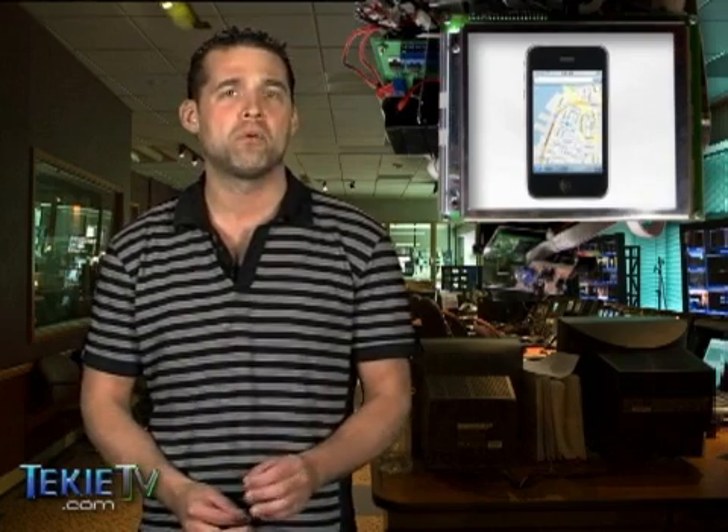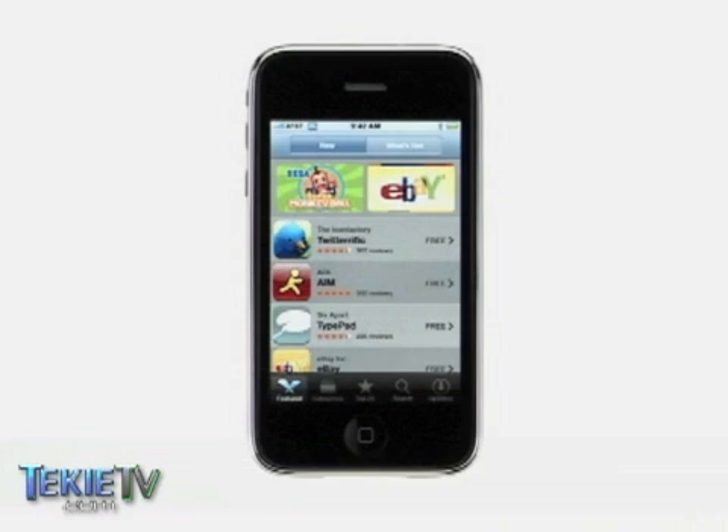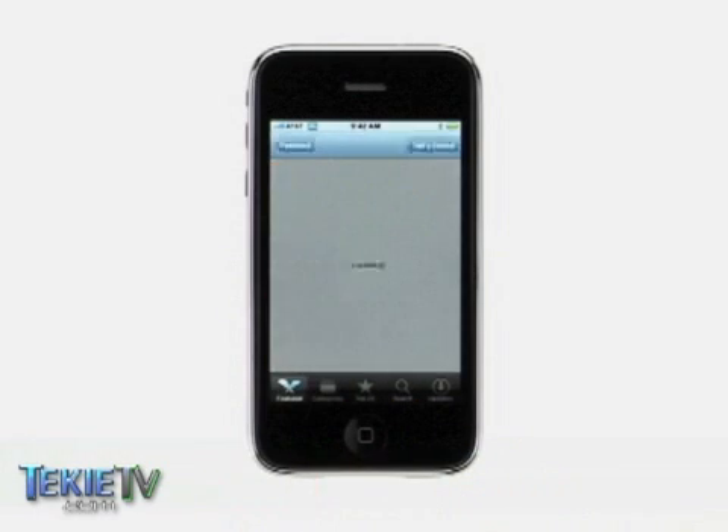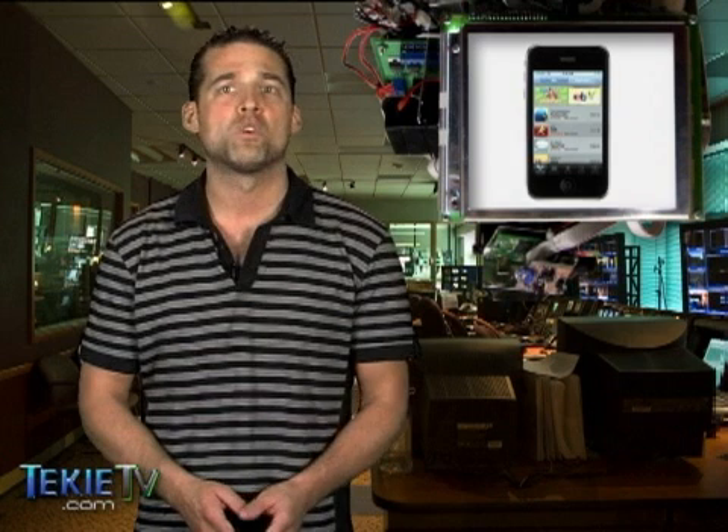The 3G does not yet give you turn-by-turn voice directions, but Apple or a third party might develop and offer that feature soon. This brings us to the App Store, one of the coolest things about the 3G, which is also available as a downloadable software update to the original iPhone. Now you can download all kinds of apps for the phone created by third party developers. We'll talk about the best and the worst in an upcoming segment.